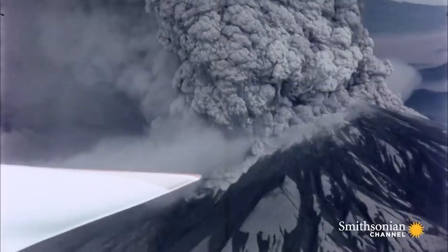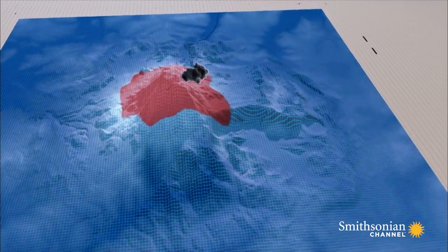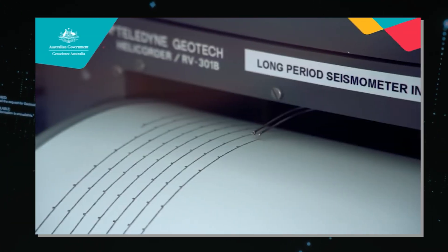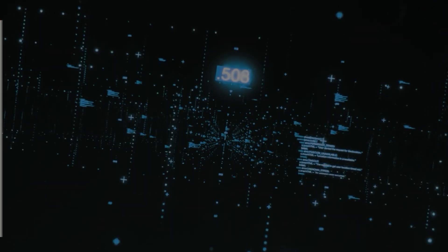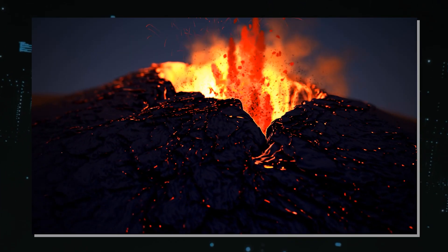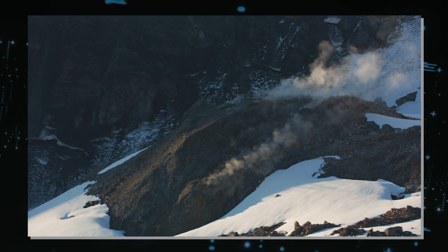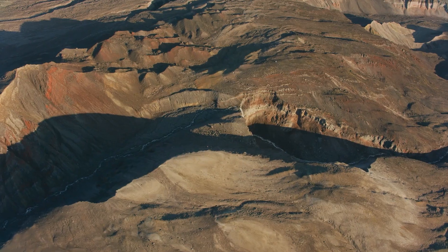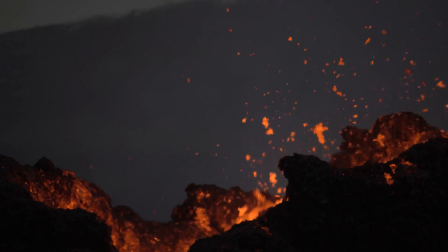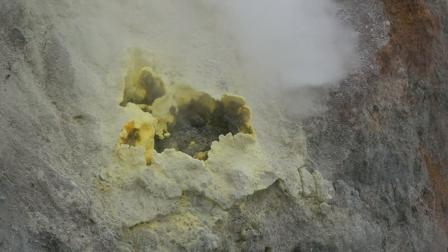Looking back at the catastrophic eruption of 1980, the current situation can't help but raise questions. Back then, a series of smaller earthquakes preceded the devastating blast that reshaped the landscape and claimed 57 lives. Today, as hundreds of tiny quakes ripple through the earth beneath Mount St. Helens, the parallels are unnerving. Are we on the edge of another major event, or is the volcano merely stretching in its slumber? Despite this flurry of seismic activity, Mount St. Helens remains at a normal alert level. There have been no significant changes in ground deformation and no unusual gas emission signs that would indicate a brewing eruption. This fact, while somewhat reassuring, doesn't diminish the intrigue of the situation. After all, volcanoes are known for their unpredictability.